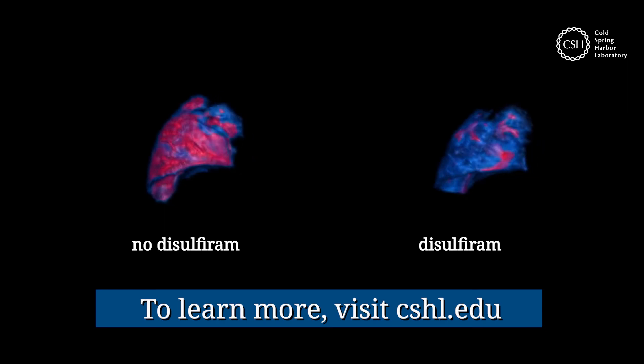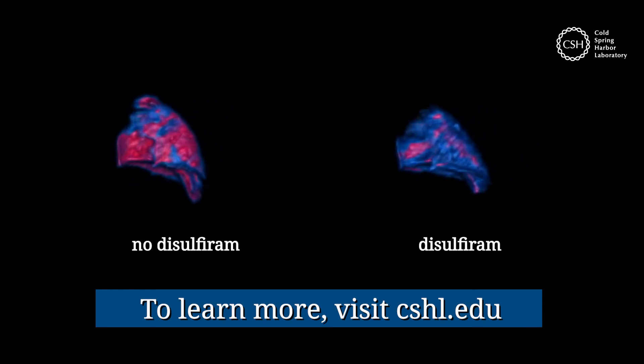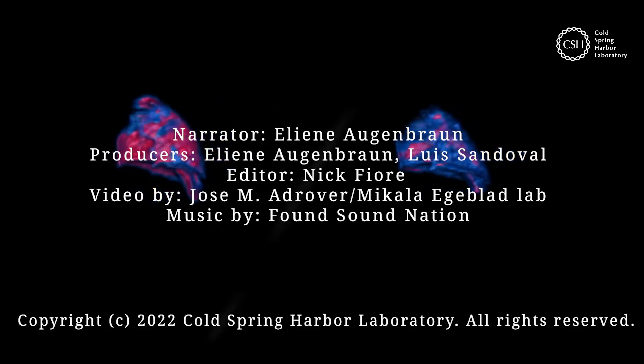For more research about NETs, go to cshl.edu. For Cold Spring Harbor Laboratory, I'm Aline Augenbraun.